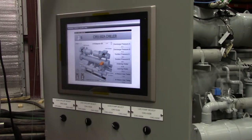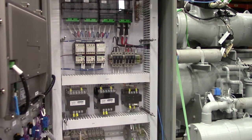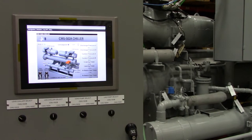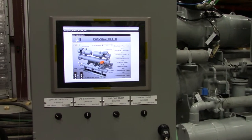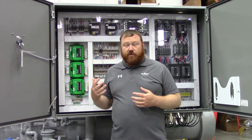One of the things that I'm particularly impressed with is they didn't go with factory controls. They actually put all KMC Controls in for this entire chiller. This is a three-chiller plant, got dual compressors on each chiller, and it's all made in America with KMC Controls.